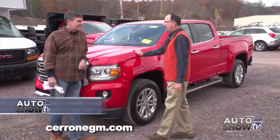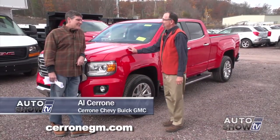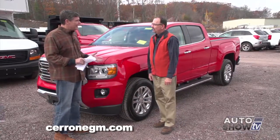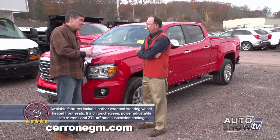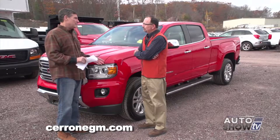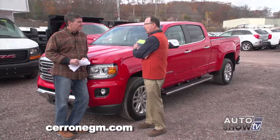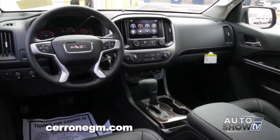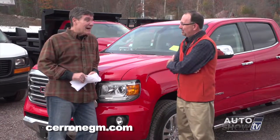Al, I think GMC did a fabulous job with the new Canyon. What do you think? I think they've done an excellent job, and it's a long time coming. We haven't had a smaller truck for a couple of years now, and even though this isn't the S10, which was really small, it's a little bit bigger — I think we were ready for it, and the public was ready for it. It seems like they've added a lot of technology from the previous generation. It's quieter inside — there's a lot to like and a lot to know.